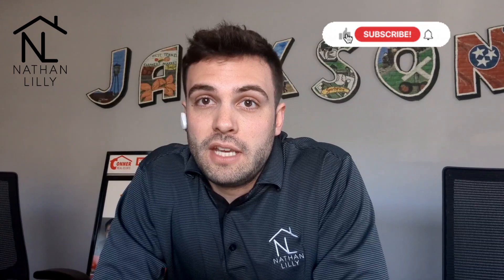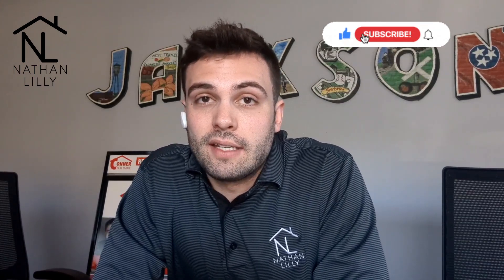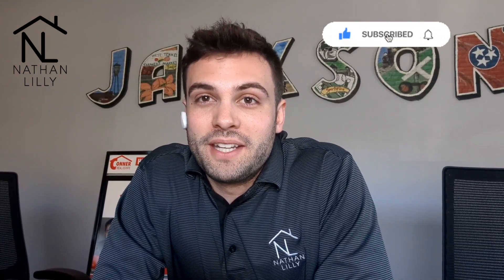So there it is — some tips on how to prepare your home for a quick sale in Jackson, Tennessee. If you have any questions or need help selling your home, feel free to contact me. My information will be below. Don't forget to like and subscribe for more helpful tips and insights on real estate in Jackson, Tennessee. My name is Nathan Lilly — reach out anytime.